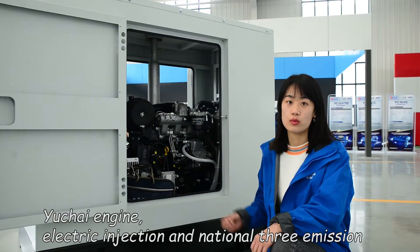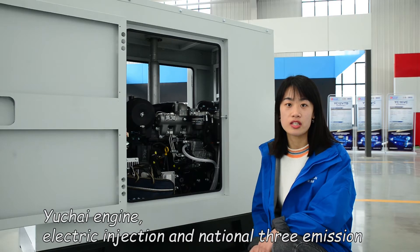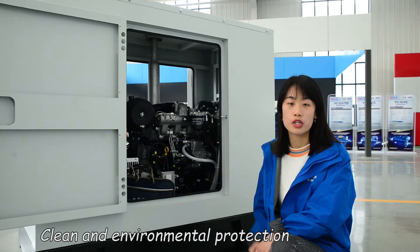The unit is installed with a Yu-chan engine, electronic injection, and national tier emissions — clean and environmentally protective.